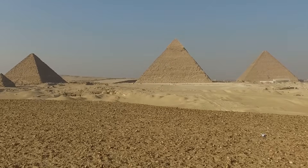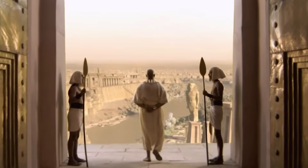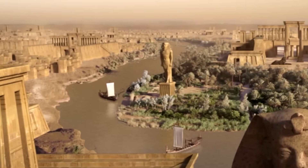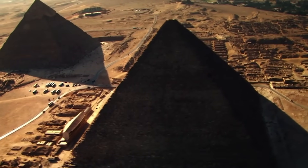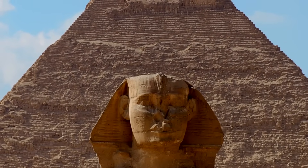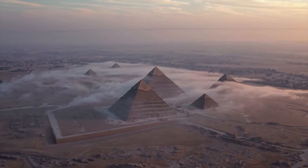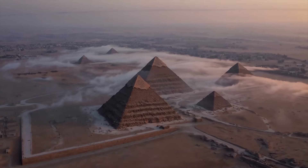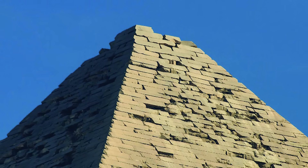The pyramid of Khafre is traditionally believed to have been built for the pharaoh Khafre, who ruled during the fourth dynasty in ancient Egypt around 2500 BC. He was the son of Khufu, the pharaoh associated with the Great Pyramid, and is also thought to be the figure represented by the Great Sphinx nearby. Although Khafre's pyramid is slightly smaller than Khufu's, it appears taller due to being constructed on higher ground, and it still preserves some of its original casing stones at the top.